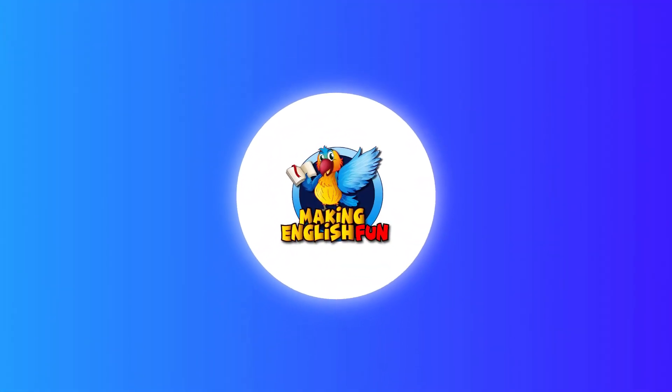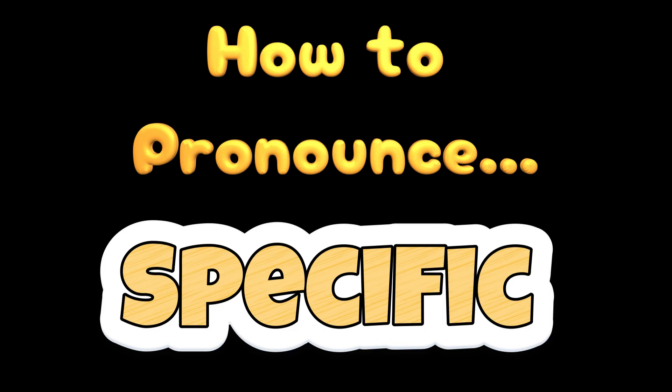Hi there guys. Welcome back to Making English Fun. Today we're looking at a word that adds a bit more detail to our conversations. That word is specific.